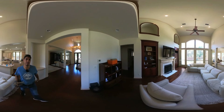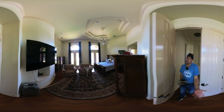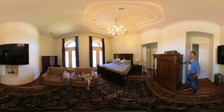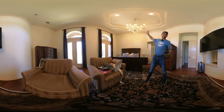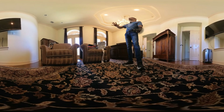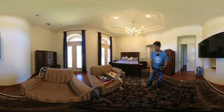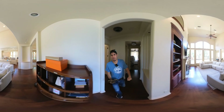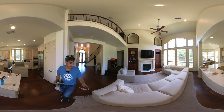On the first floor we have the master suite. Let me know in the comments what you think — do you think the ceilings are tall enough? It is freaking tall. I have a laser — let me check. I think it's 12 feet but it might be a bit more.